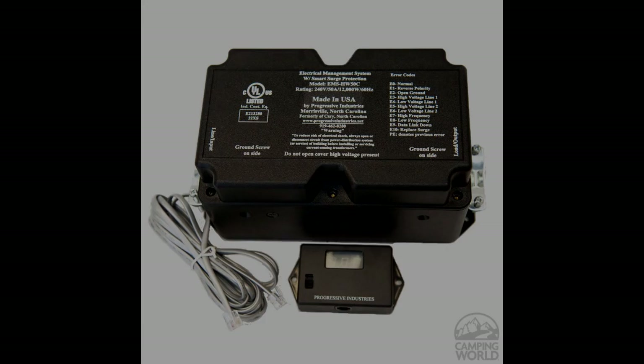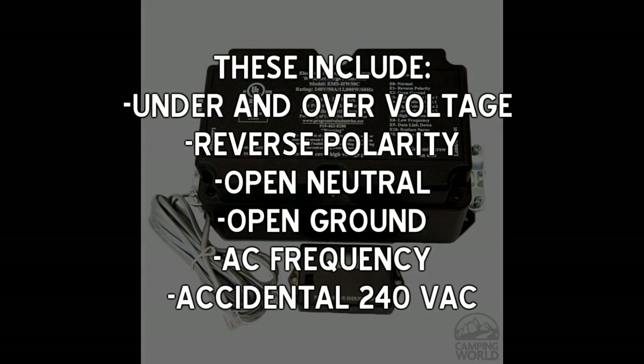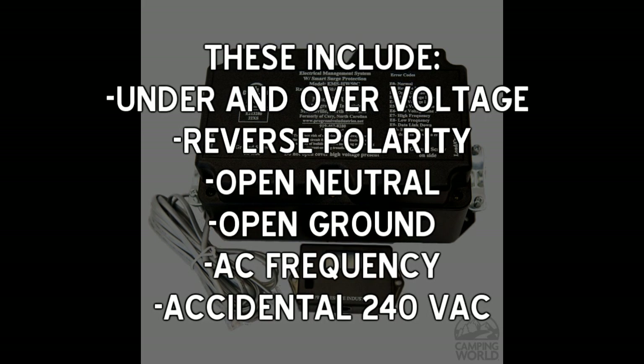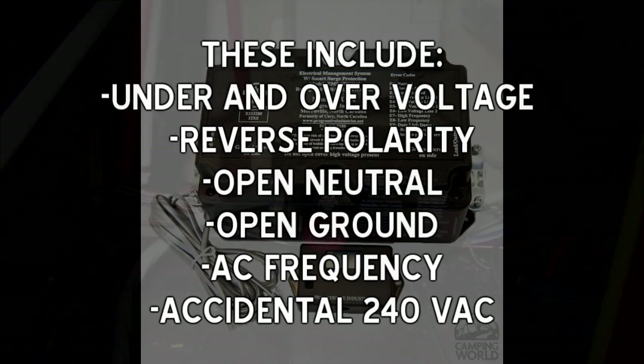These include over and under voltage protection, reverse polarity protection, open neutral, open ground, AC frequency protection when using generators, and accidental 240 volt AC protection in case the RV is accidentally plugged into a 240 volt AC single leg source. This is why these units are more expensive.